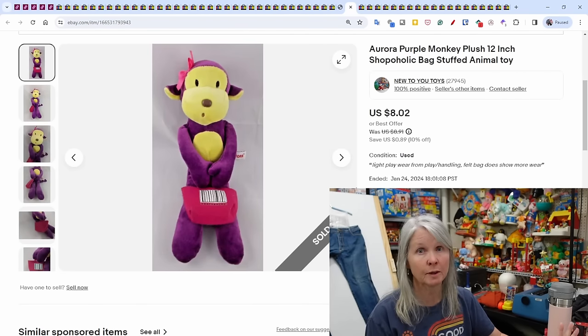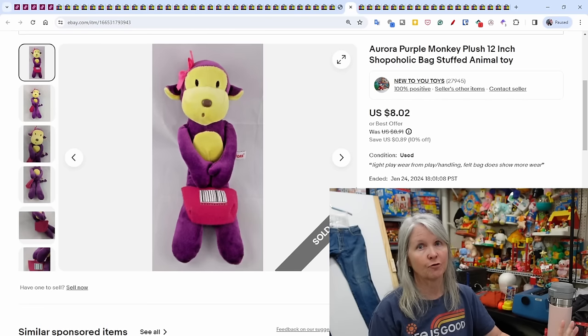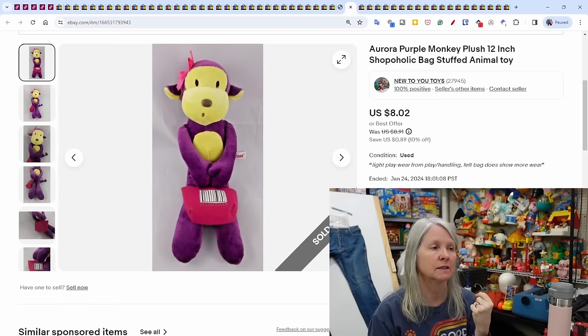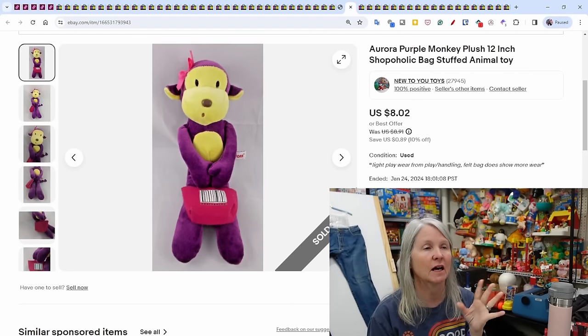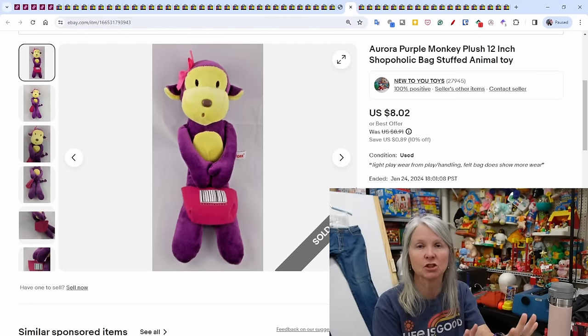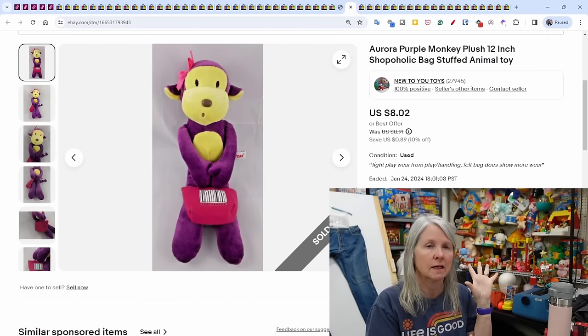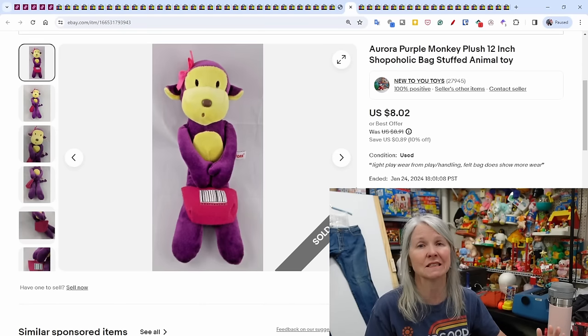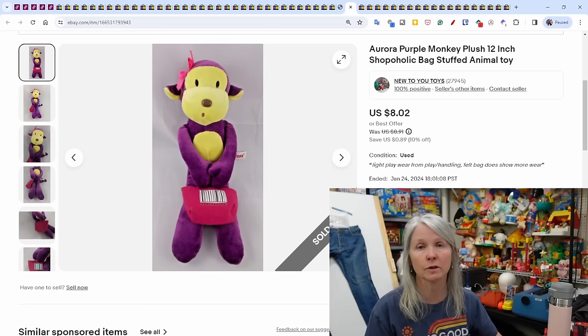I'm doing inventory — about 4,000-plus items in. I've been assigning numbers to my oldest stuff to help Robert when he's pulling items to ship. I've gone through about 4,600 labels. Every time I inventory a section, I start selling — just touching and seeing items again makes the difference. This Aurora little purple monkey with a shopaholic bag has been listed forever; it sold for $8.02.